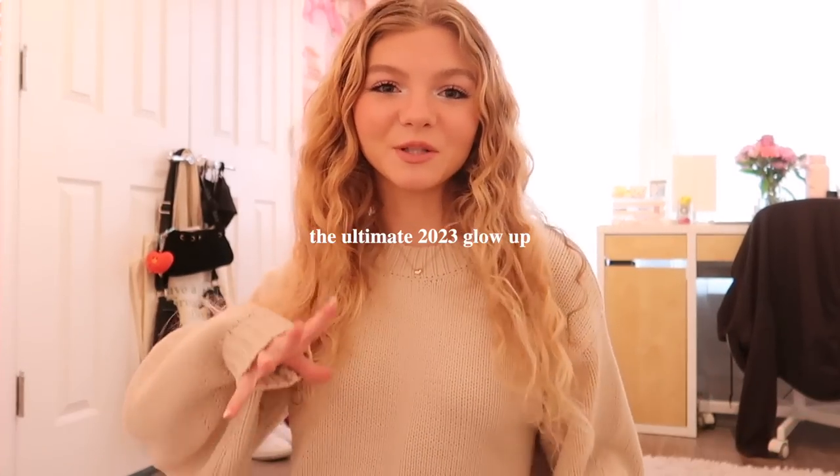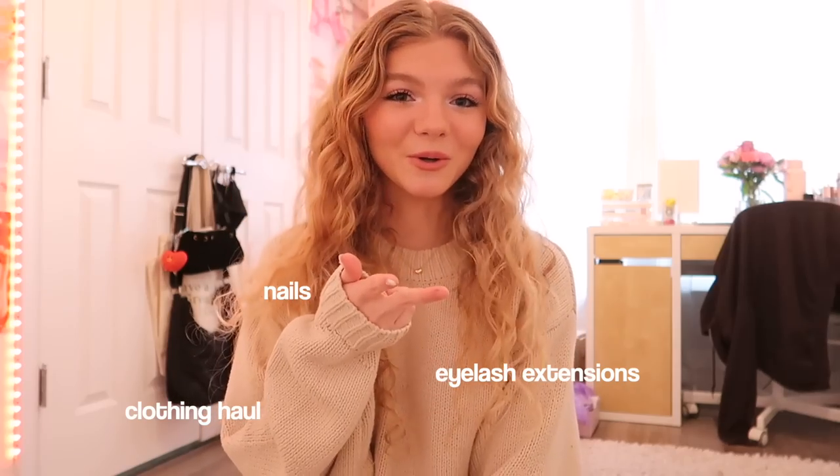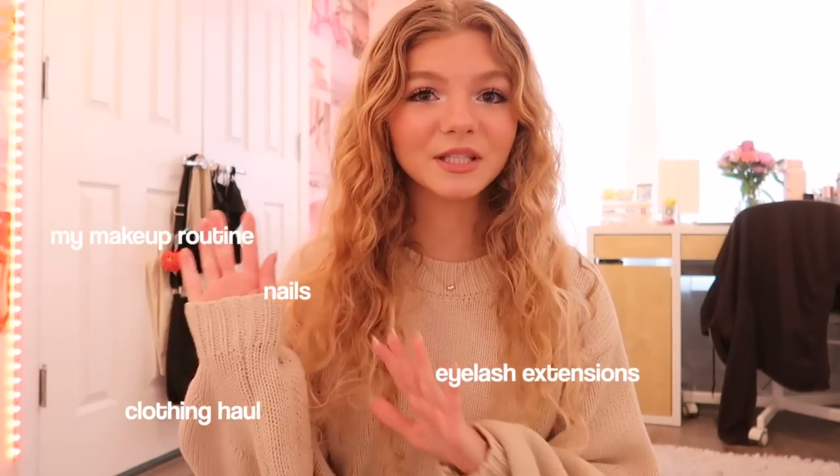Hey guys, it's Caitlyn. Today we're going to be doing the ultimate glow-up for 2023. Within the new year I want to kind of spice up my appearance and do some fun things to make myself feel a little bit more confident and ready to take on the new year. In this video we'll be doing my nails, doing some false eyelash extensions, doing a whole clothing haul, showing you guys my makeup routine, and a whole lot more. If you guys want to see more videos like this make sure to subscribe to my channel. Anyways, let's just get on into it.